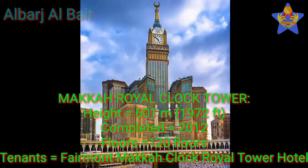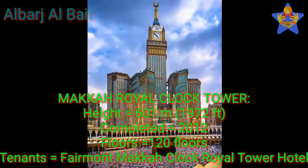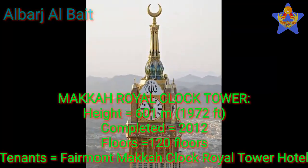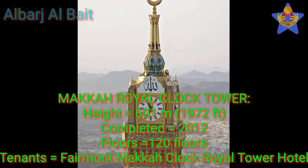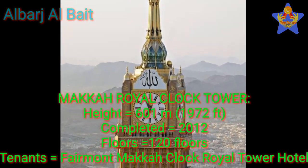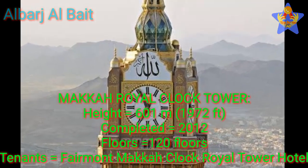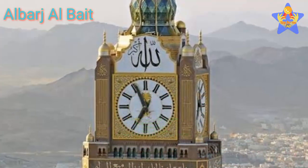Number 1: Maka Royal Clock Tower. The height of this tower is 601 meters (1,972 feet). This tower was completed in 2012. It has 120 floors, and the tenant of this tower is the Fairmont Maka Clock Royal Tower Hotel.